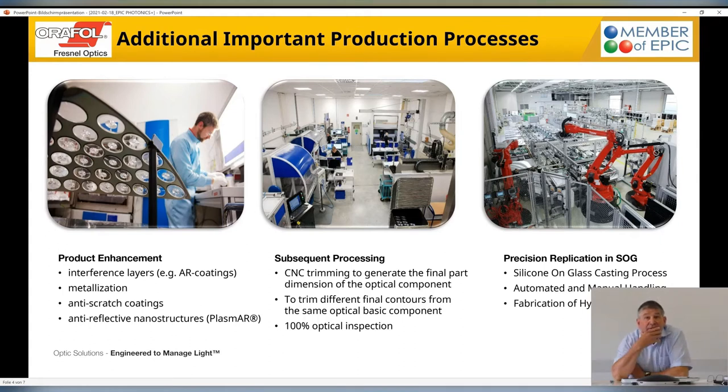In the next slide, you can see precision replication in silicon-on-glass. Silicon-on-glass is a process that was developed about 10 to 12 years ago for a solar process for concentrated photovoltaic applications. It's not the best market today, but meanwhile we are using this process to supply different customers with this technology as a kind of hybrid optics.